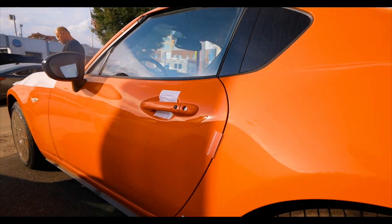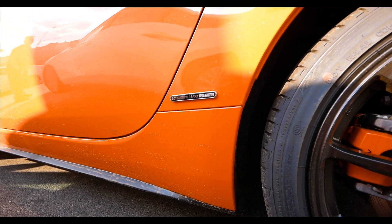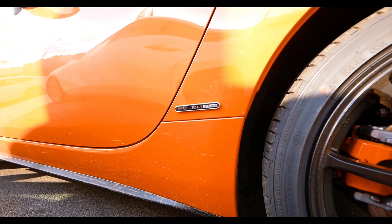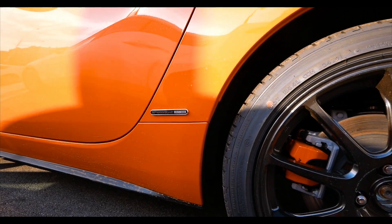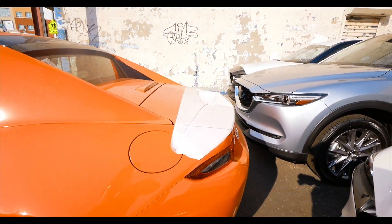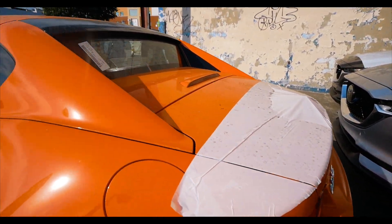Thanks, man. Put that top down and go cruising. 1917, one-nine-one-seven. Okay, area code. So basically this is how the car came — wrapped everything.